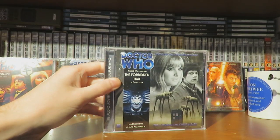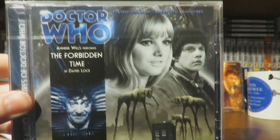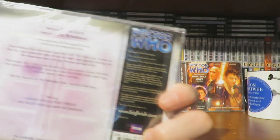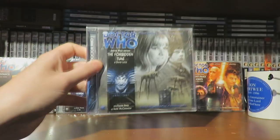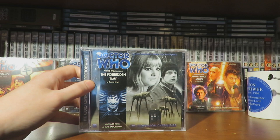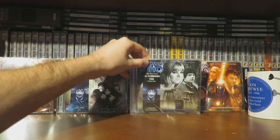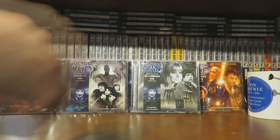Next we have another Second Doctor story, The Forbidden Time — very interesting, very creepy cover. It's about a species that claims a part of the time vortex, which is a cool concept. I'm quite excited to give that one a listen at some point.